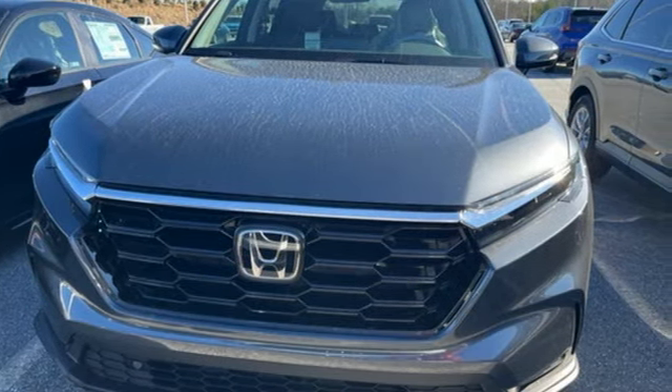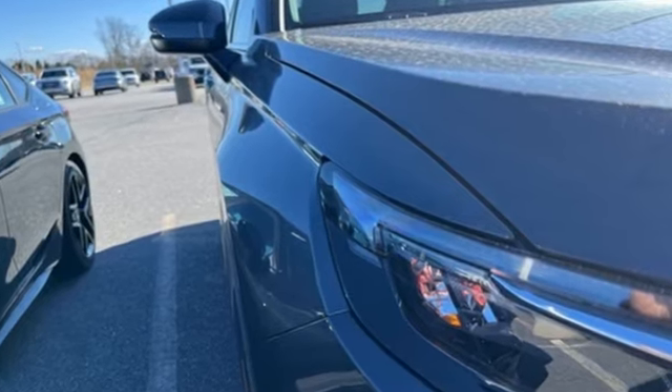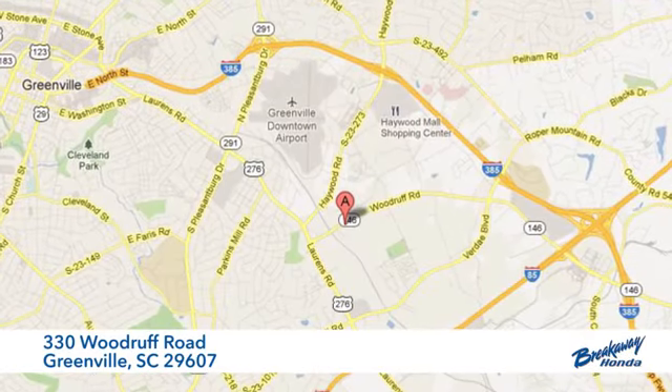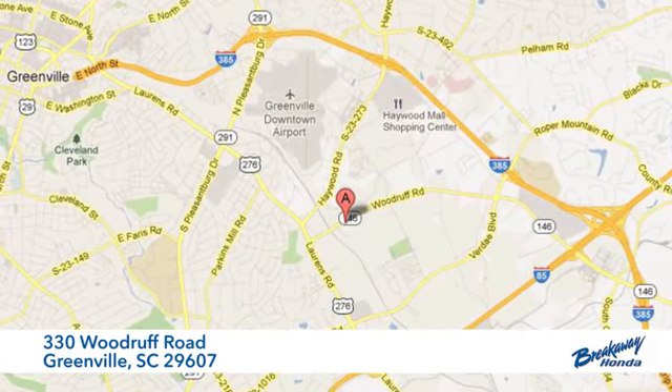Honda's created some of the most admired vehicles on the planet. See it for yourself when you take it for a test drive. Call, click, or stop in today. We're conveniently located at 330 Woodruff Road in Greenville, South Carolina.